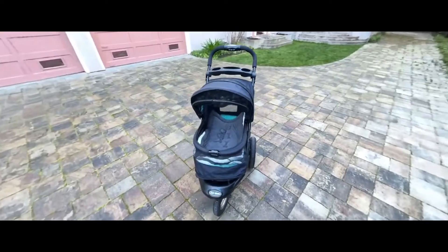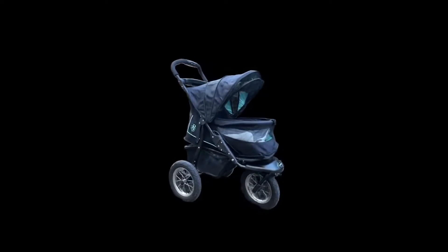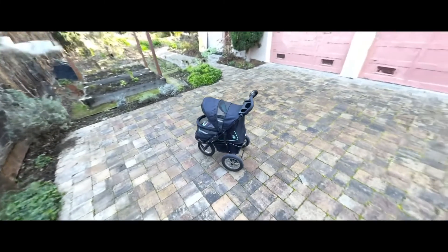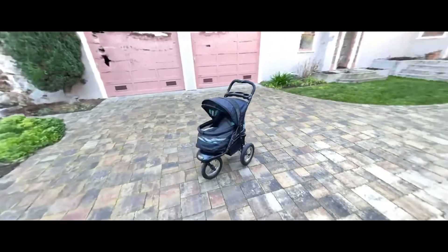Luma AI offers a seamless and powerful solution. Its advanced algorithms meticulously capture every detail, ensuring your 3D models are as true to life as possible. Explore the boundless potential of Luma AI now.